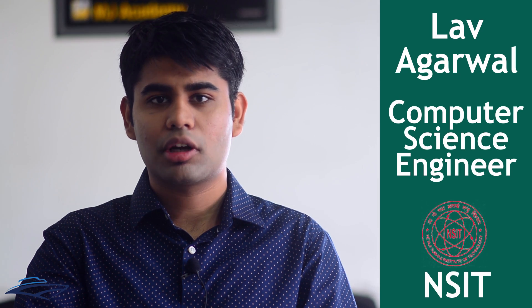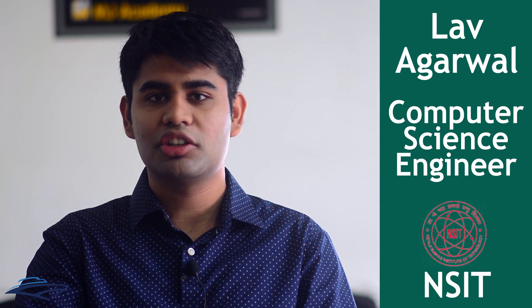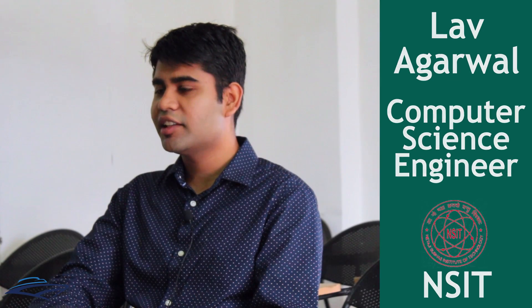Hi, I am Lav Agarwal. I am a computer science graduate at Netaji Subhash Institute of Technology. I recently gave my GRE examination in the month of August and I scored 330 on 340.